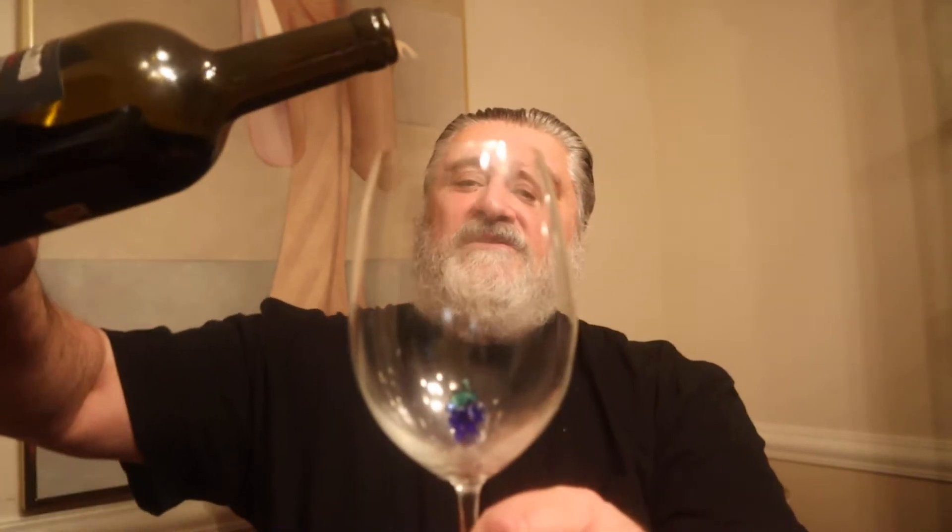Zinfandel is dark in color, jammy, a very good grape. Then we've got an interesting one — Ruby Red. I'm not too familiar with it, but I know it was developed as a hybrid in 1958, grown in California, and it's a blend of two Portuguese grapes. This wine is 13.5% alcohol.